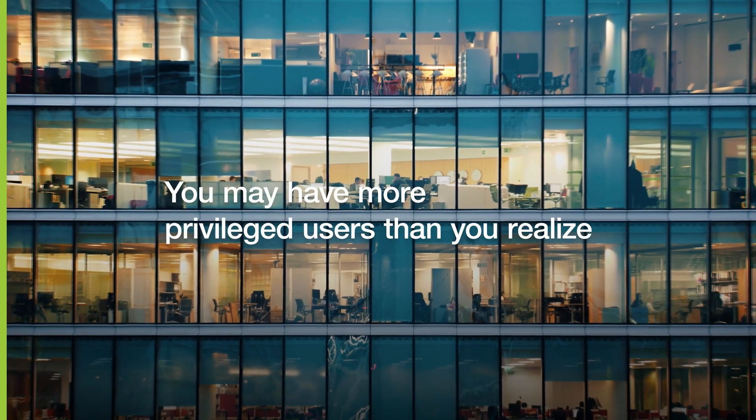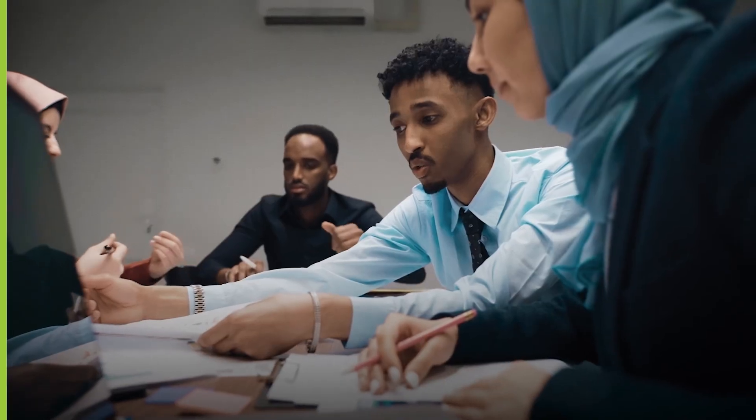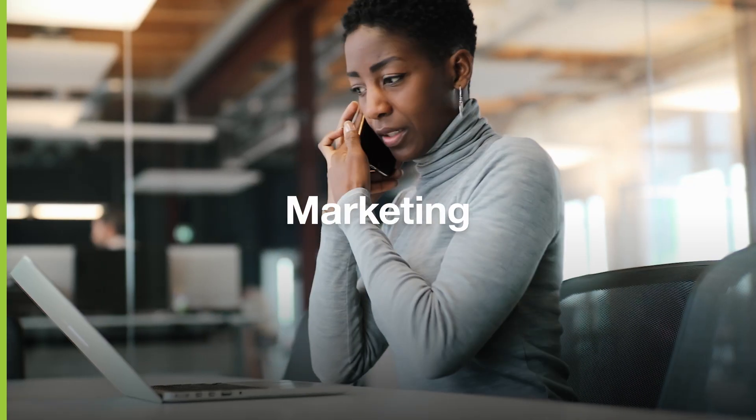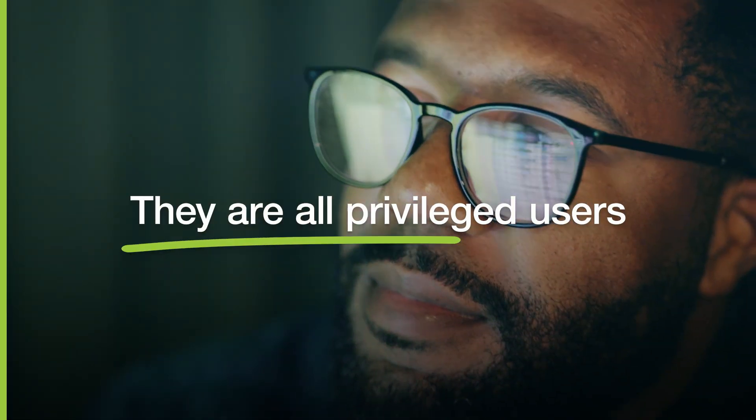But you may also have more privileged users than you realize. Employees in nearly every department outside of IT, such as those in the C-suite, finance, marketing, HR, and many more, also have access to highly confidential and sensitive data. And they are all privileged users.